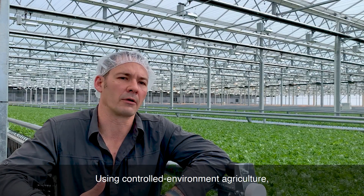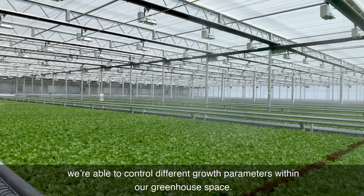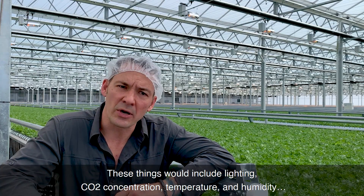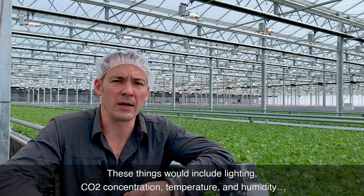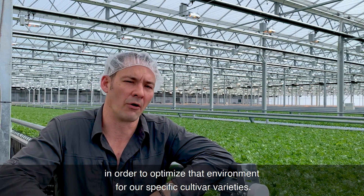Using controlled environment agriculture, we are able to control different growth parameters within our greenhouse space. These things would include lighting, CO2 concentration, temperature, and humidity in order to optimize that environment for our specific cultivar varieties.